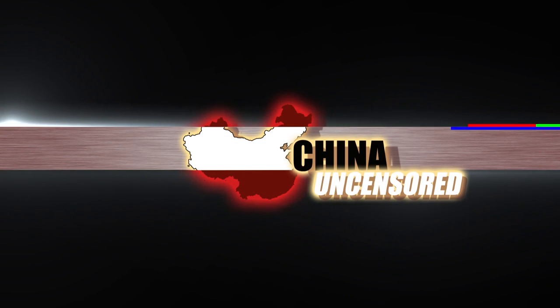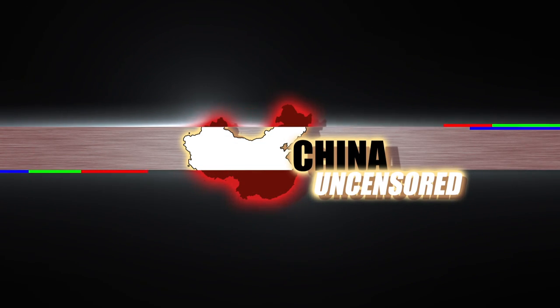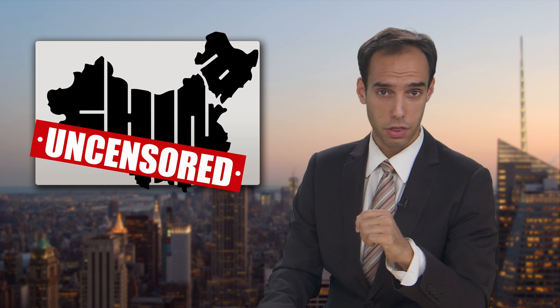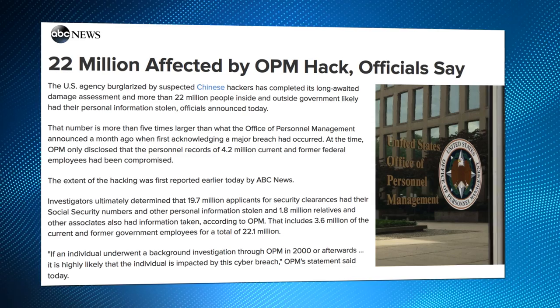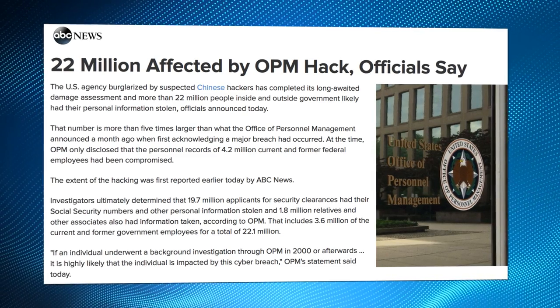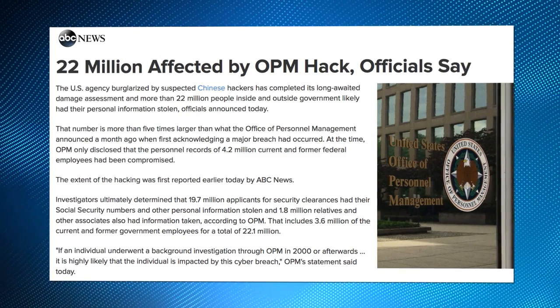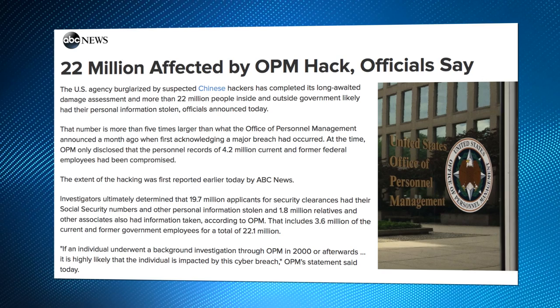On this episode of China Uncensored: How to Protect Yourself from Chinese Hackers. Hi, welcome to China Uncensored. I'm your host Chris Chappell. Now if you're watching this, there's a chance your computer has been hacked by China. It's been over a month since it came out that hackers, very likely from China, stole personal information on 22 million Americans when they breached the US Office of Personnel Management. I still can't believe it. That's 1 in 15 Americans.